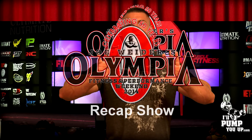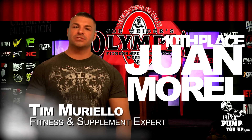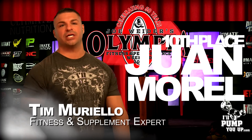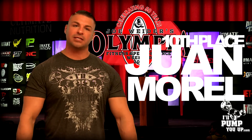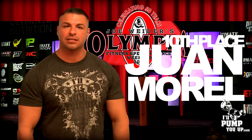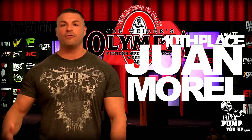In 10th place we have Juan Morrell. It's kind of funny because it seems literally like just yesterday that Juan got his pro card. All of a sudden this man's got 10th place in the Mr. Olympia contest. This guy has literally grown so fast.